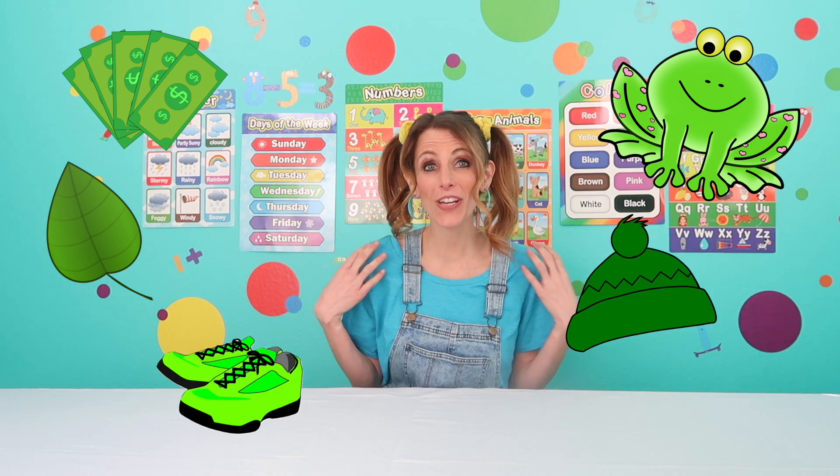Let's think of some other things that are green. A dollar bill is green. A frog is green. A leaf can be green. A green hat. Green shoes. A green shirt. Can we think of some food that's green? Celery. Broccoli. Lettuce. Cucumbers. And pickles. Pickles are green.